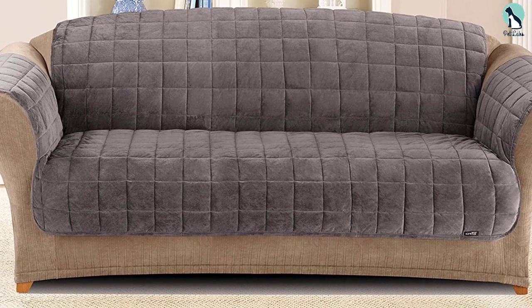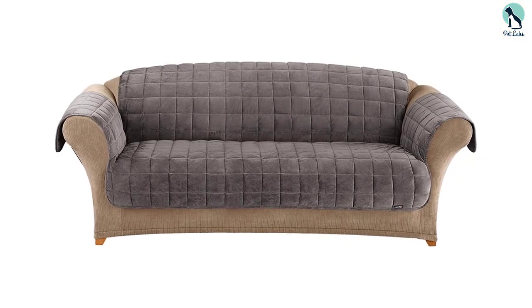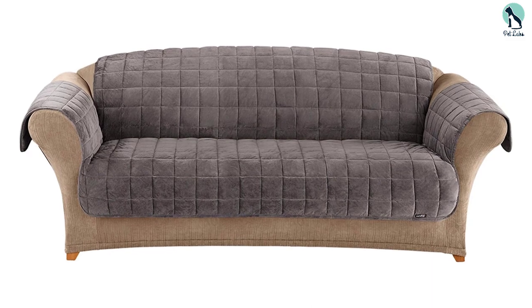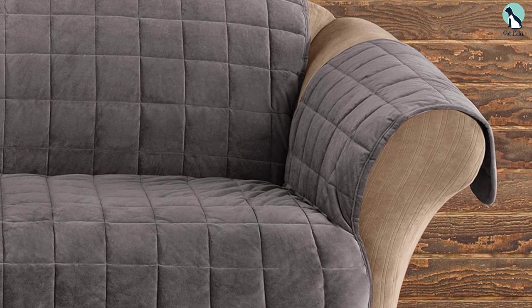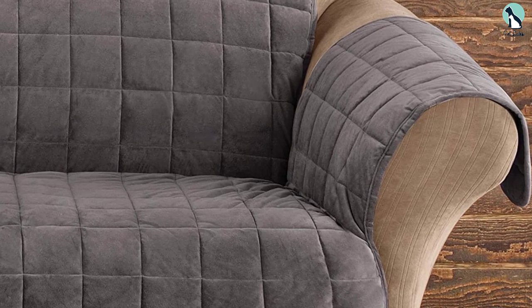The fabric surface has a Sanitized Active Fresh protective finish that resists odors. It's machine washable separately in cold water on the gentle cycle and can be tumble dried on low heat settings. In addition to the deluxe version, SureFit also offers similar pet protectors in quilted microfiber, velvet, and waterproof options. The SureFit furniture protector is available in five colors.